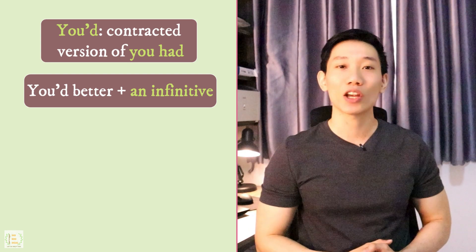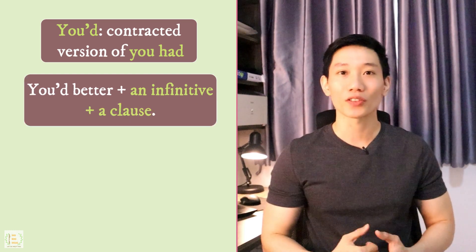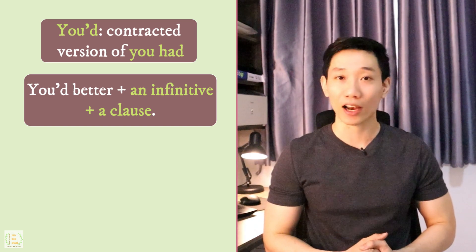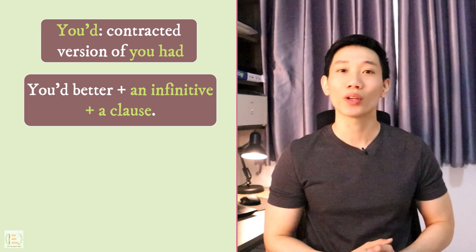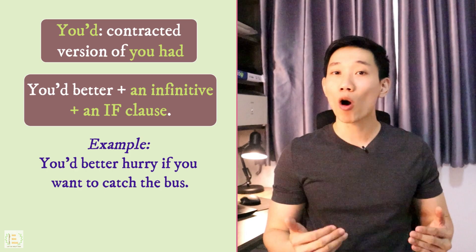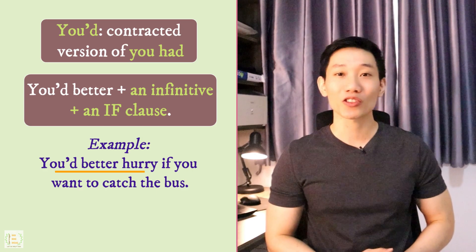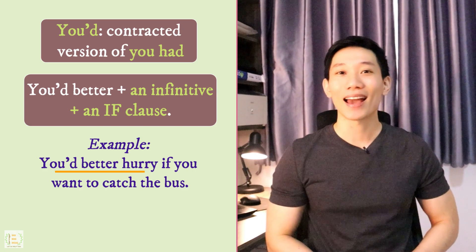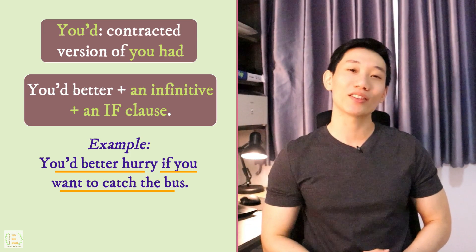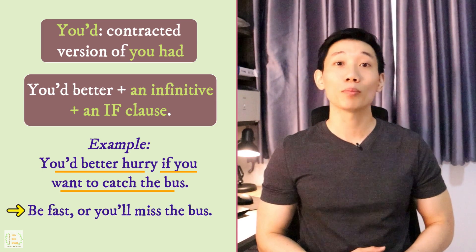But the most important thing is how you finish the sentence. In most cases, you need to use a clause or phrase to explain why the listener should take the suggested action. One of the most common clauses is an if clause. For example: 'You'd better hurry if you want to catch the bus.' Here, 'you'd better hurry' suggests the person be quick, and the if clause 'if you want to catch the bus' gives the reason. So we're basically saying: be fast or you'll miss the bus.